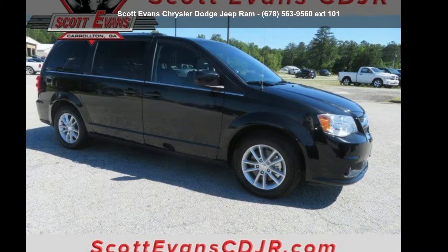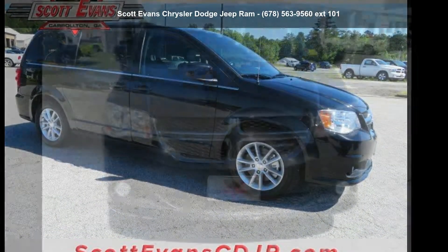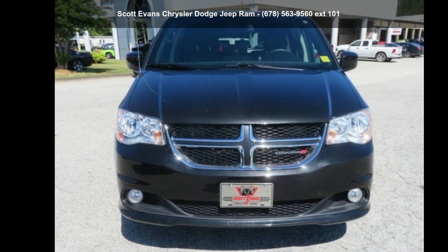Step into the Dodge 2019 Grand Caravan SXT. This may be the set of wheels you've been looking for.